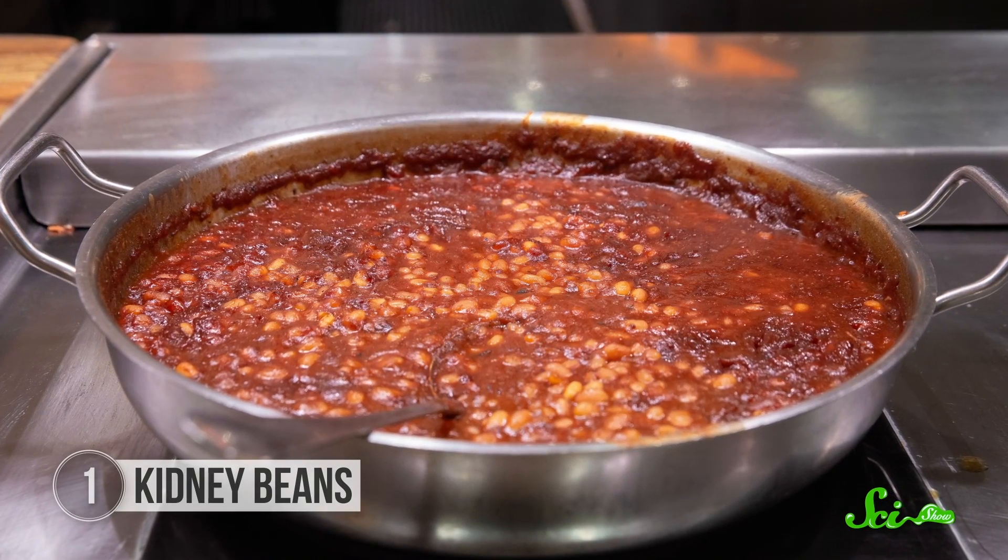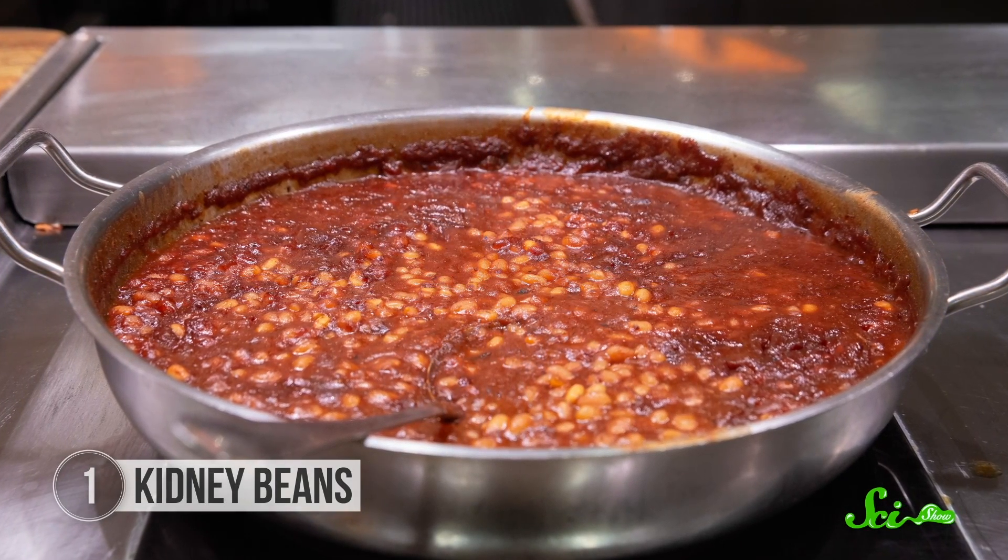But if you're cooking dried kidney beans, it's recommended to soak, drain, and then boil them for at least 30 minutes. And you need to make sure they get hot enough, because sometimes slow cookers, which cook at lower temperatures, don't do the trick.